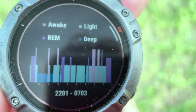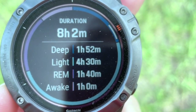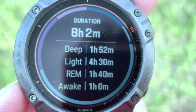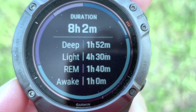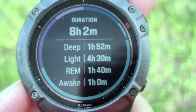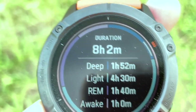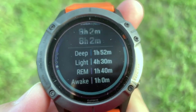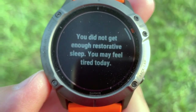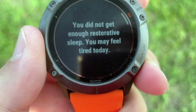I remember looking at my watch at 7:03. Eight hours and two minutes total — deep sleep just under two hours, light sleep, REM, and awake about an hour. Yeah, that's about right because I was listening to music for quite some time trying to get back to sleep. It says: you did not get enough restorative sleep, you may feel tired today. I do feel kind of tired — yesterday was a long day.